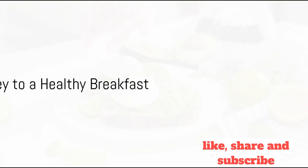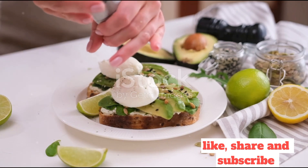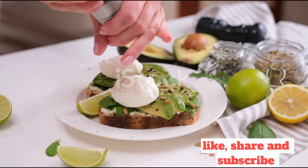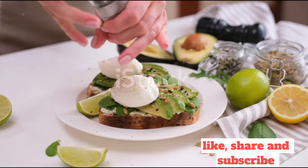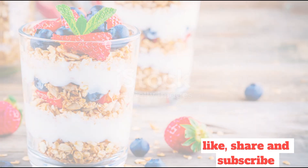Remember, the key to a healthy breakfast is balance. A combination of proteins, healthy fats, and complex carbs can keep you feeling satisfied and energized until your next meal. And these recipes are a delicious way to achieve that balance.